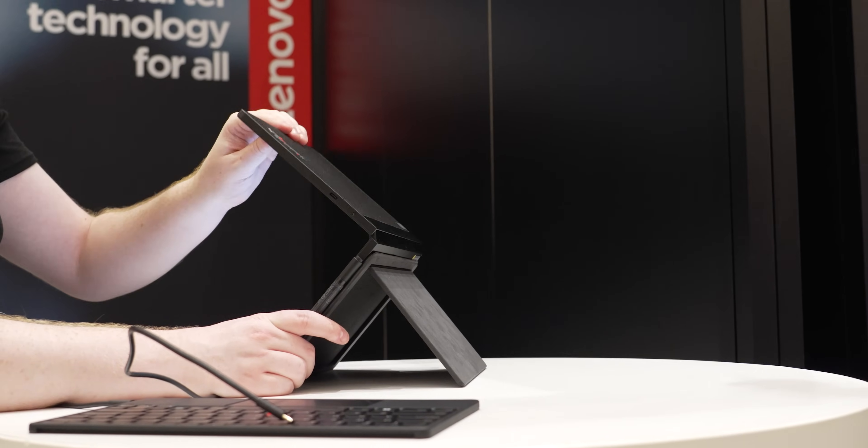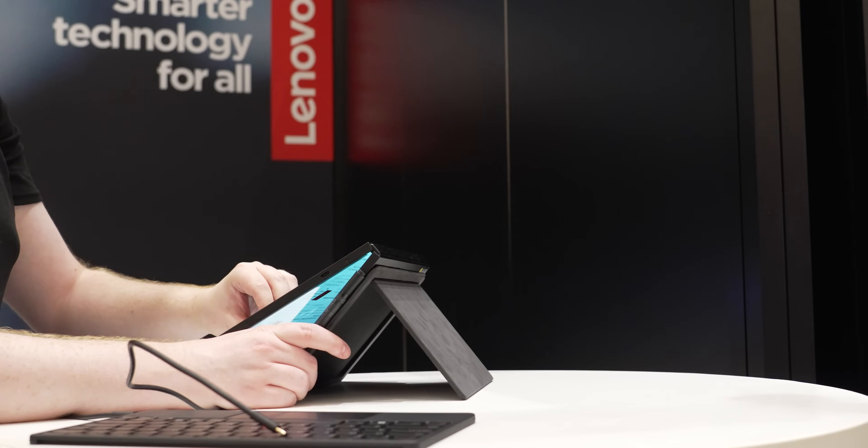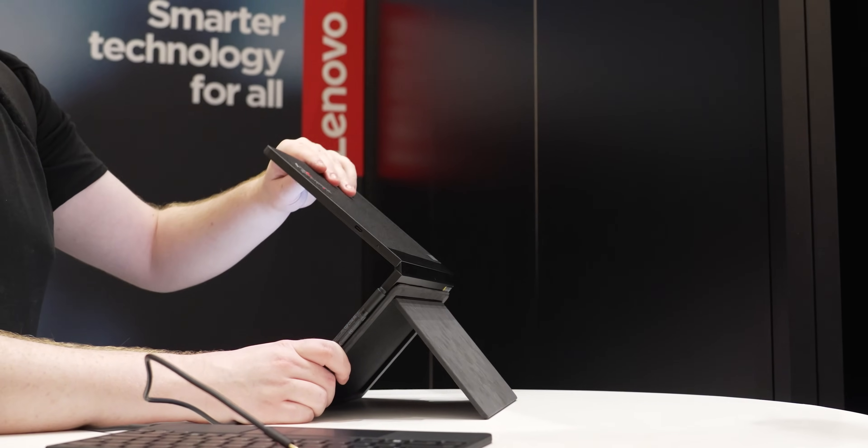That's going to wrap it up for now from Berlin for these futuristic devices from Lenovo — a couple of very interesting gadgets and we'll have a lot more coming to you later this week from IFA 2022. Be sure to subscribe to XDA TV if you haven't already. Thanks for watching and I'll see you next time.